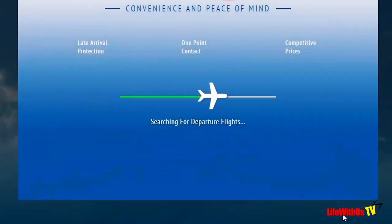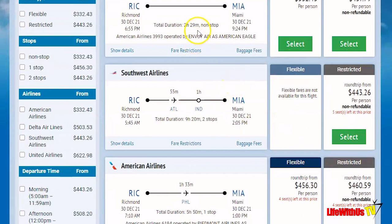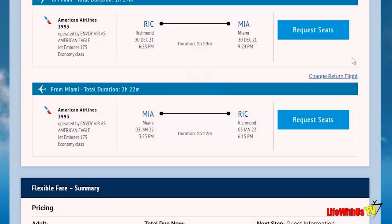Let's search for a 1 o'clock flight and kick off the Fly2Fun search process. Here we go — don't be alarmed by the prices; this is a New Year's Eve cruise so flights are going to be expensive. You have two types: flexible flights, where you book now and have 24 hours to pay, and restricted flights, where you book now but don't have to pay right now — restricted are more expensive. We'll go ahead and select the non-stop flight from Richmond to Miami, then select our return flight: departing at 3:53 non-stop, landing back in Richmond at 6:15 on American Airlines at no additional cost per person.